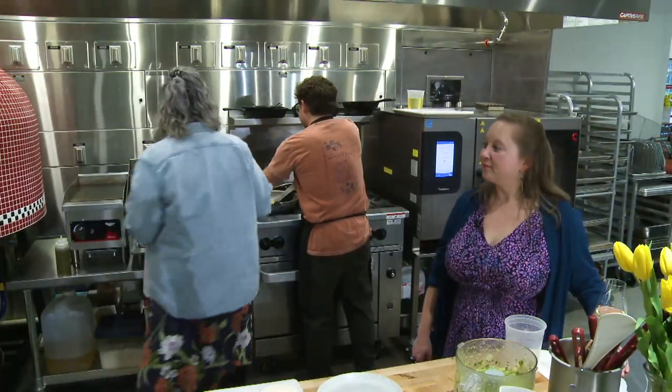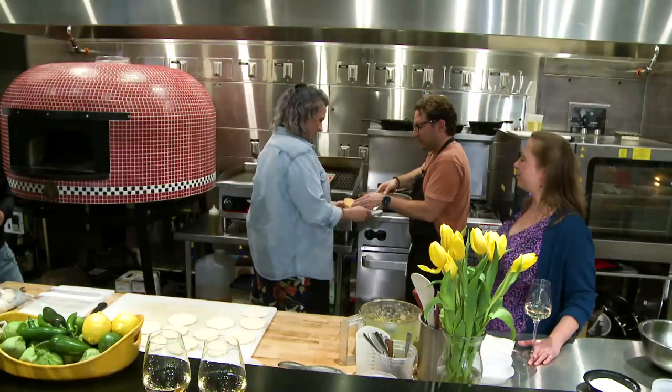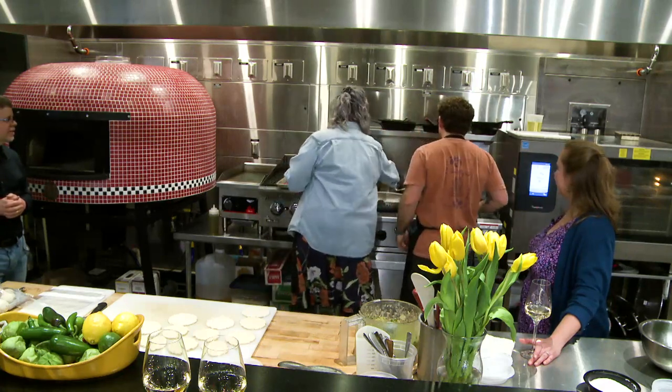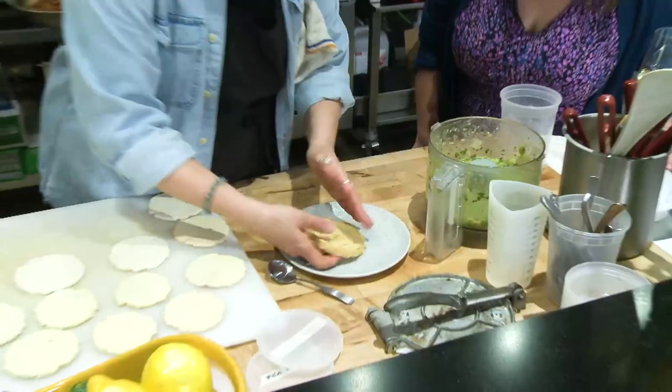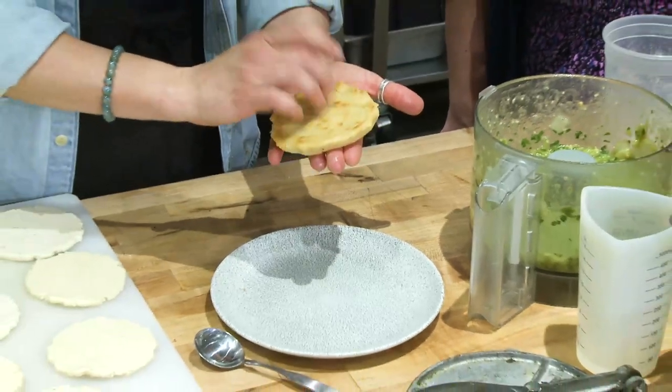All right, we're going to plate one to show everybody. Sope on the bottom — at home, feel free to take them a little crunchier if you'd like.